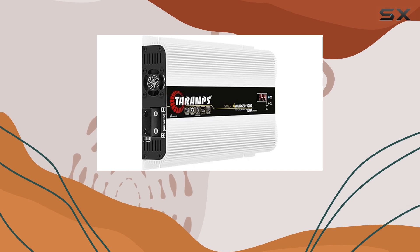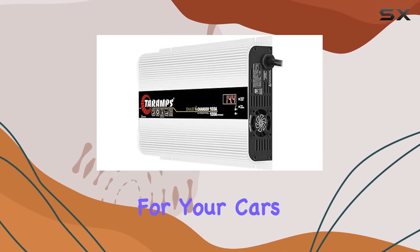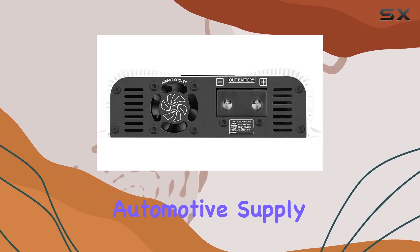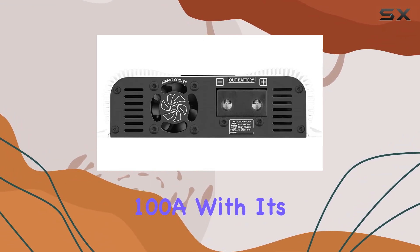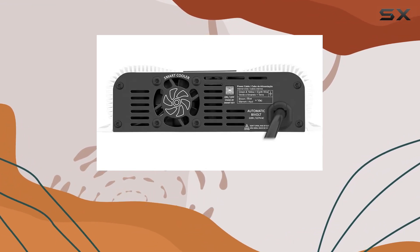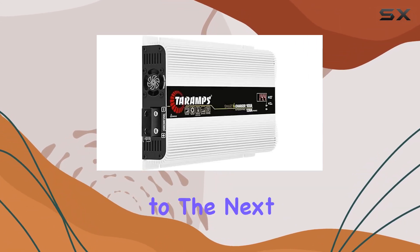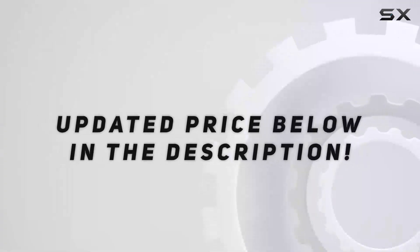In conclusion, if you're looking for the ultimate power solution for your car's electrical system, look no further than the Terumps Automotive Supply Line Smart Charger 100A. With its innovative features, robust construction, and unmatched performance, it's sure to take your car audio system to the next level. Check out the video description for an updated price.